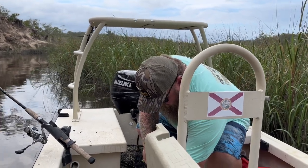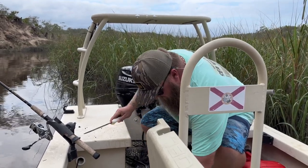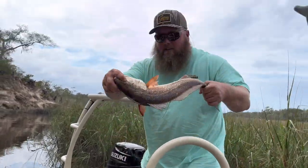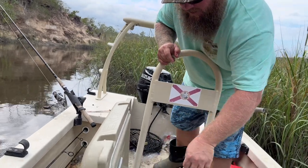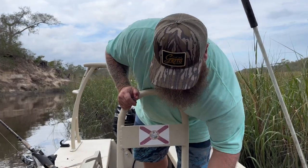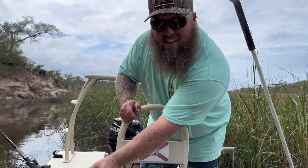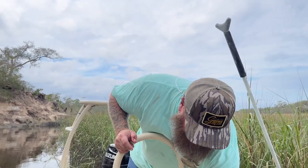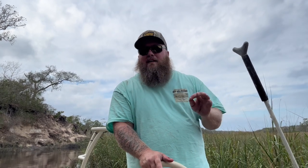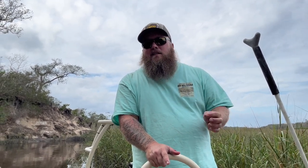It'll make the meat that much whiter, and dispatch them. Hopefully that's not too graphic - I didn't really record it. Just cut their throat, that's where their heart is, and they'll bleed out really quickly. He'll go ahead and go to sleep, die, and the meat will be that much whiter. Like I said it doesn't really need it, but it can make it better.